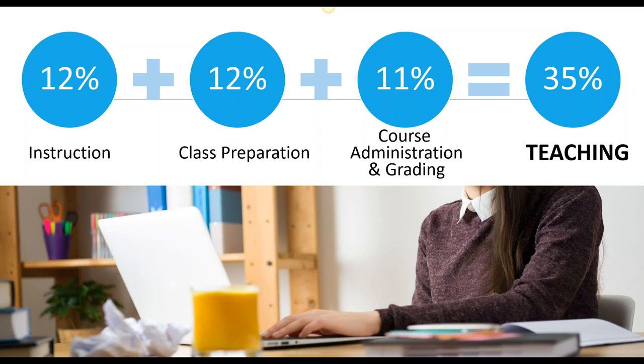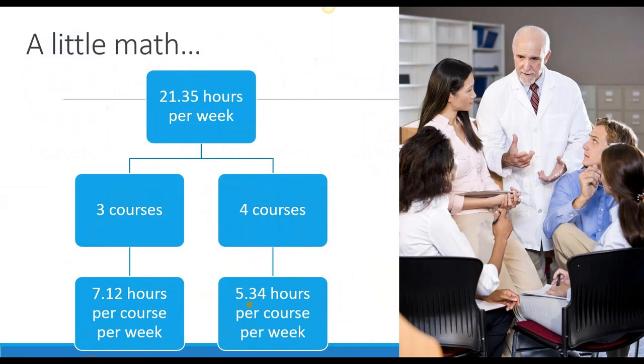If we do the math, somebody who is campus-based faculty will give about 21.35 hours a week to their teaching. So with a three-course load, you only have about seven hours a week per course. With a four-course load, about five. And some people are working a five-course load — I didn't even do the math on that.